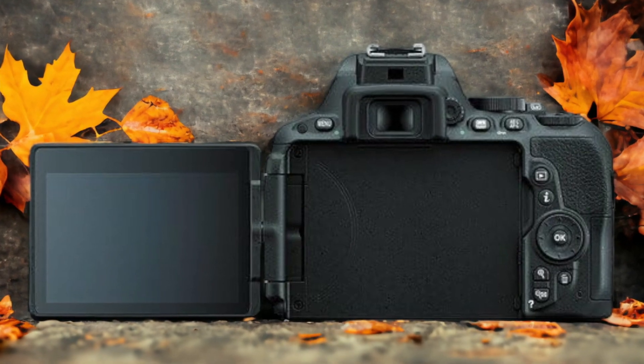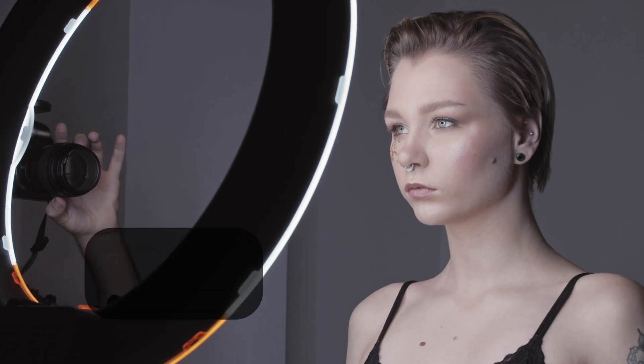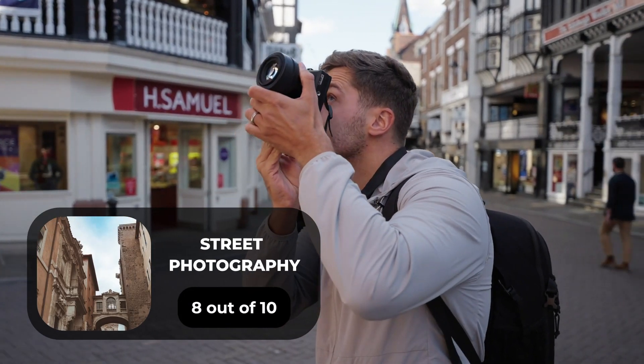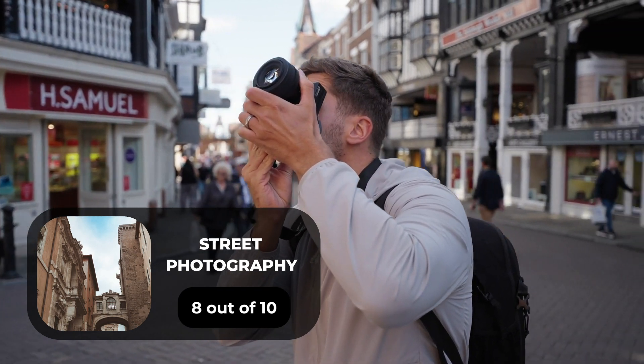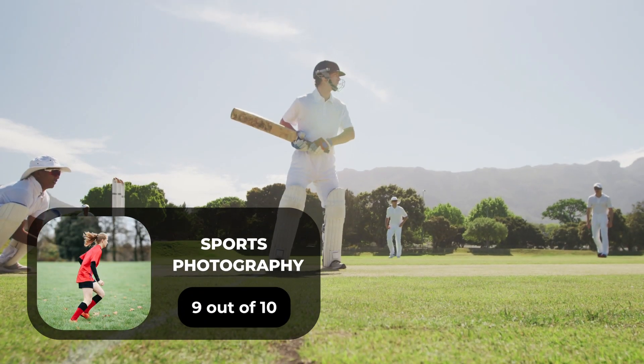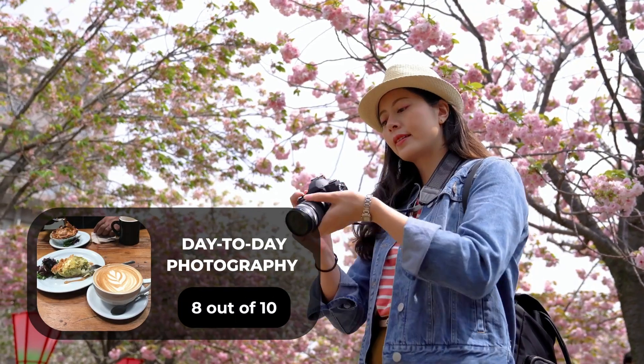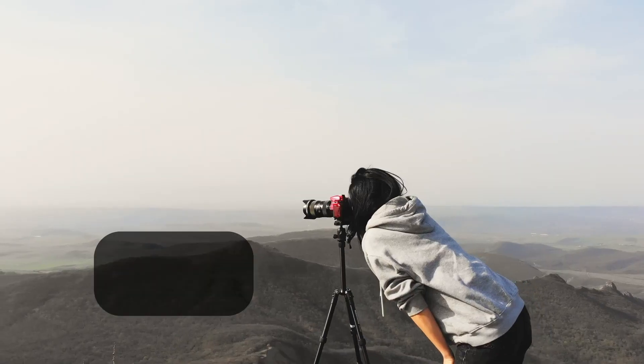Here are our ratings for the Nikon D5500. For portrait photography, we will give it a 7 out of 10 rating. For street photography, we will give it an 8 out of 10 rating. For sports photography, we will give it a 9 out of 10 rating. For day-to-day photography, we will give it an 8 out of 10 rating.